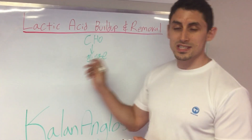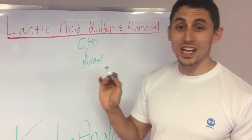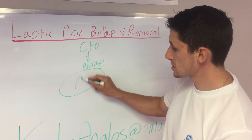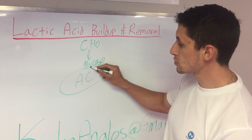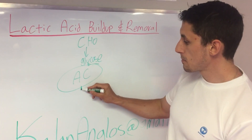Glucose is what fuels us — that's the actual fuel. Glucose drops into what we call glycolysis, one of the energy systems — anaerobic glycolysis. Glucose drops into there, and the end product of glycolysis is pyruvate.